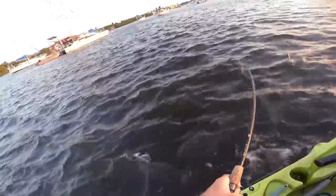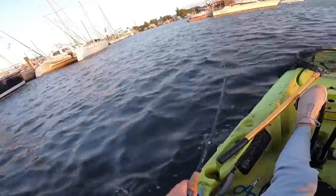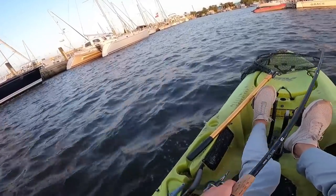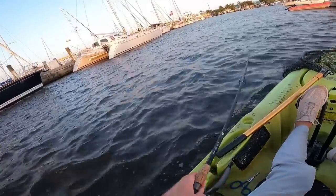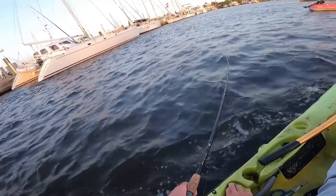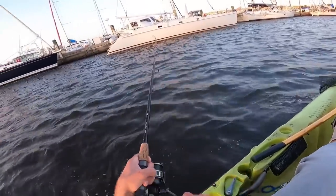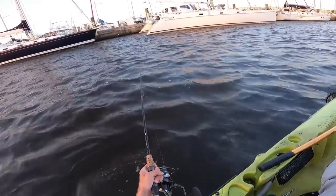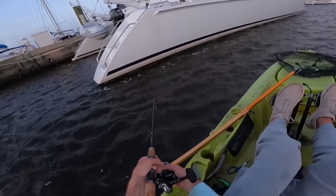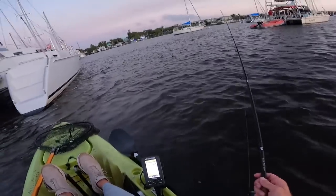Fish on - I felt this fish rubbing on something. I don't know what this fish has me on - it might be something under this boat here. Unfortunately I had to break the line.